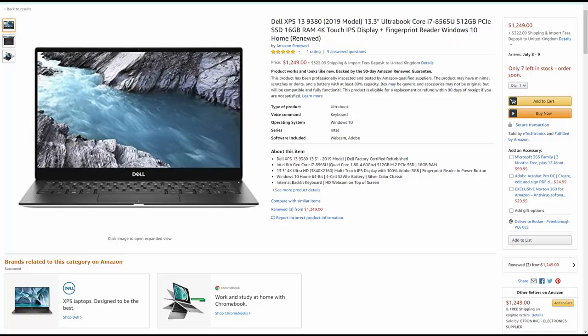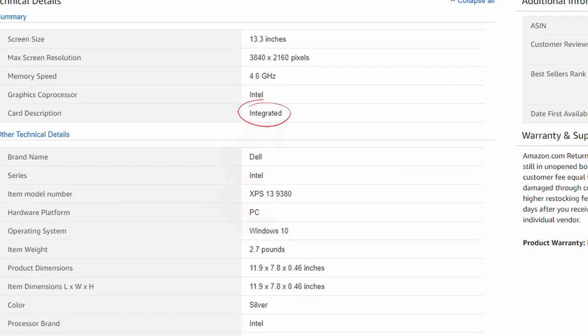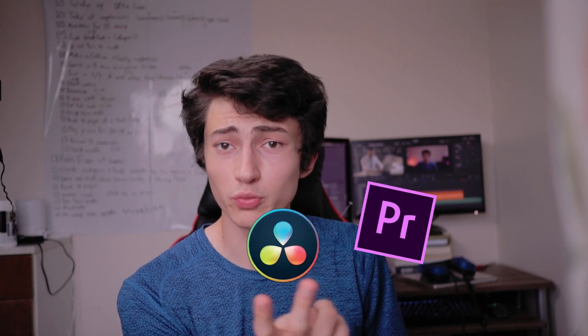Third are GPUs, which process everything you see on your screen. Usually there's a GPU built into your CPU — if there's no mention of a separate or dedicated graphics card, that's what you have. You can also get a laptop with a dedicated GPU, meaning a separate processing unit just for graphics. Only worry about the GPU if you're going to be gaming or using programs like DaVinci Resolve. Programs like Adobe Premiere Pro and After Effects rely more heavily on the CPU.